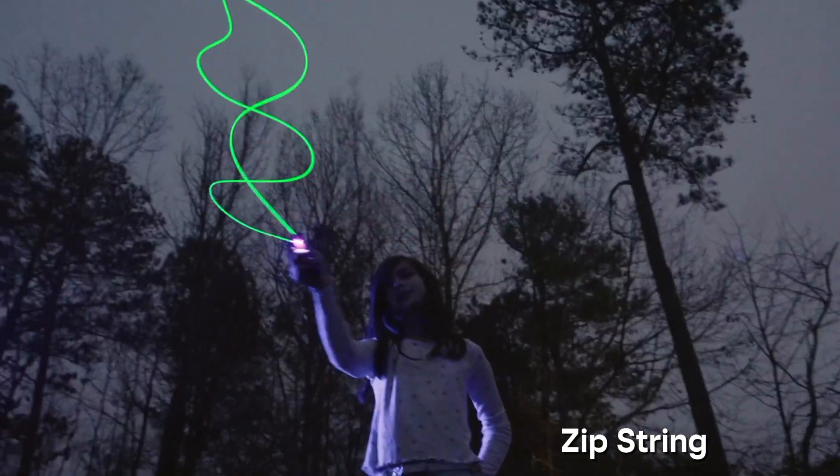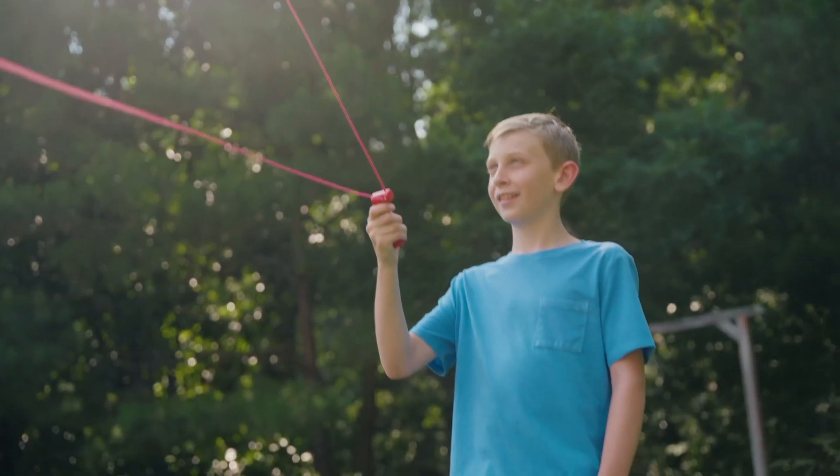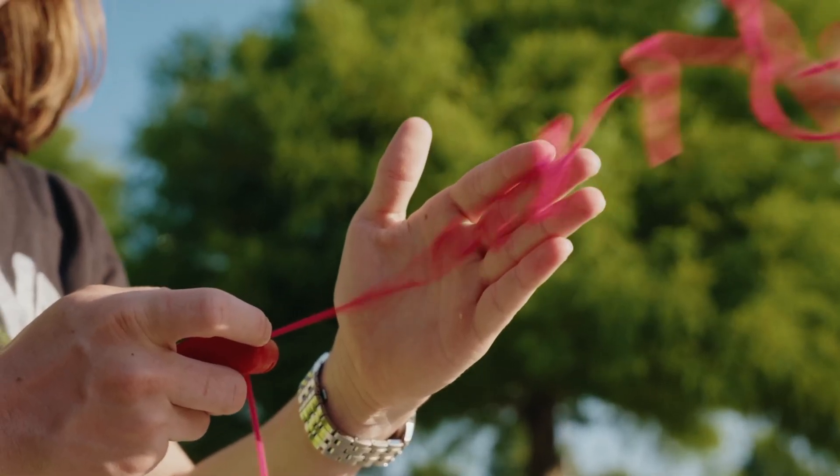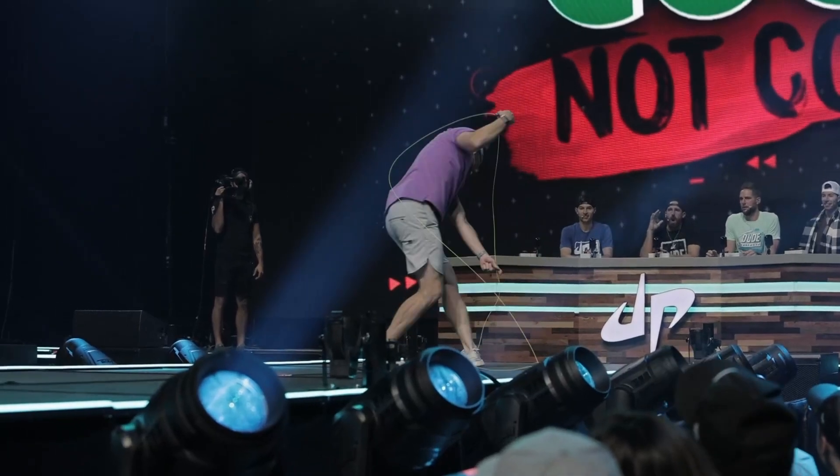This one's surprisingly fun — the Zip String Flying Toy. It shoots a loop of string that just hovers midair like magic. You can spin it, toss it, and it looks like you're controlling some invisible yo-yo trick. Weird science, maybe? Fun science, definitely.